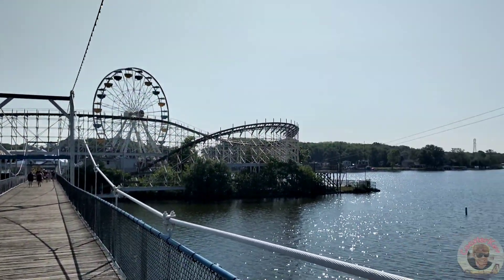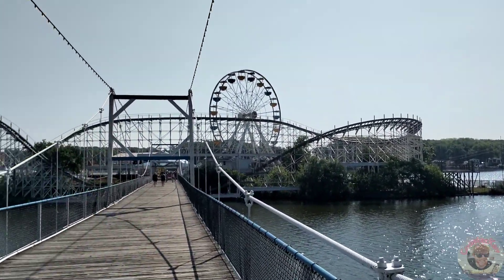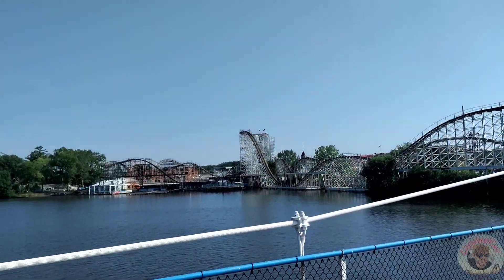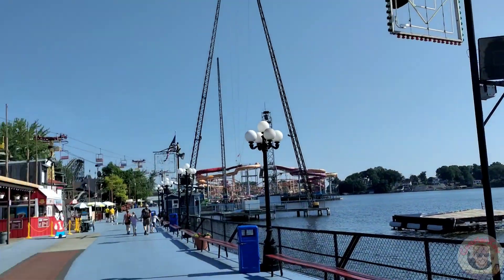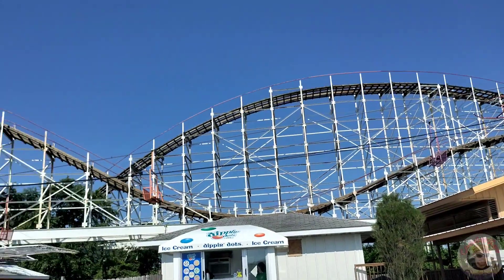This beautiful park fronts Lake Schaefer, a dammed up portion of the Tippecanoe River. Once I stepped onto the bridge I could see Hoosier Hurricane, which just covers the whole entirety of the boardwalk.